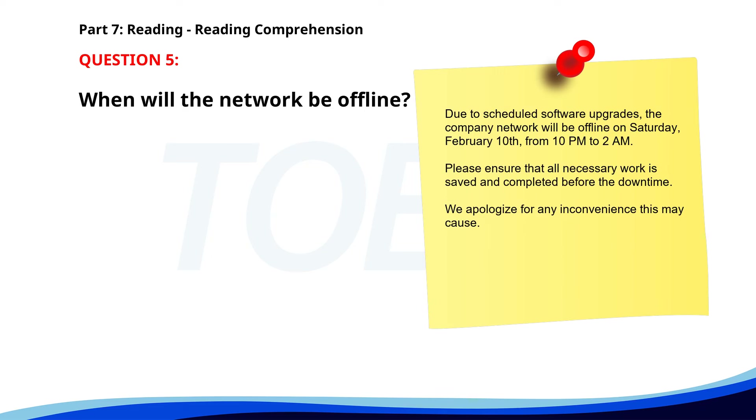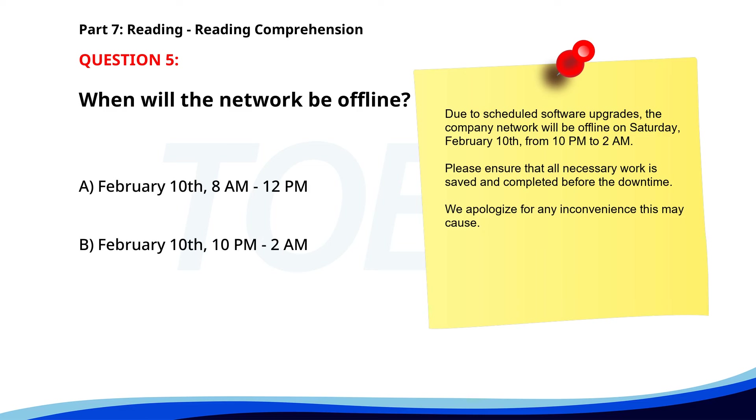Number 5. 'Due to scheduled software upgrades, the company network will be offline on Saturday, February 10th, from 10 p.m. to 2 a.m. Please ensure that all necessary work is saved and completed before the downtime. We apologize for any inconvenience this may cause.' When will the network be offline? A. February 10th, 8 a.m. to 12 p.m. B. February 10th, 10 p.m. to 2 a.m. C. February 11th, 8 a.m. to 12 p.m. The correct answer is B. February 10th, 10 p.m. to 2 a.m.